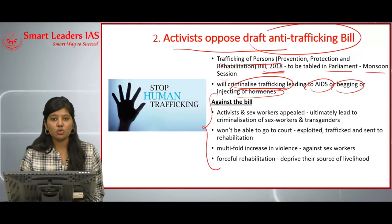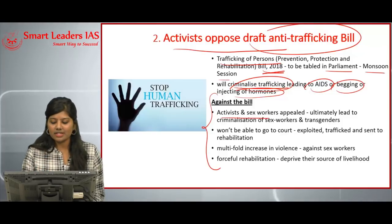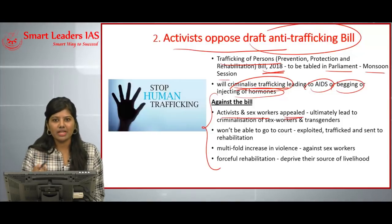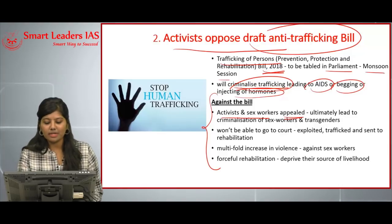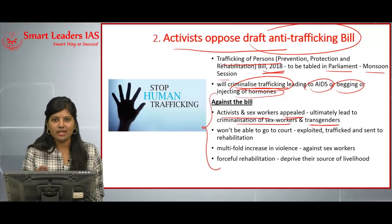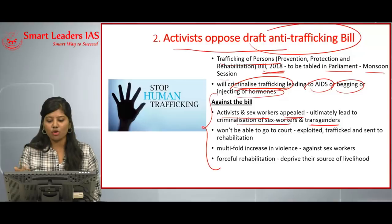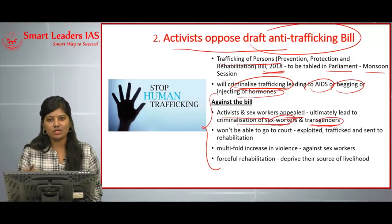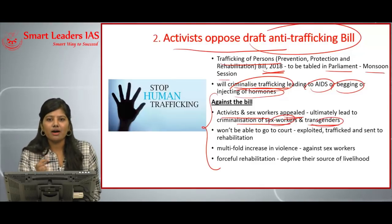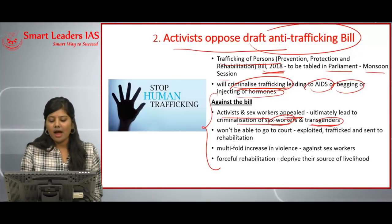Activists and sex workers appealed to the Ministry of Women and Child Development, stating that implementing this bill would ultimately lead to the criminalization of sex workers and transgenders. If implemented, it could lead to the criminalization and incarceration of sex workers and transgenders in the future.